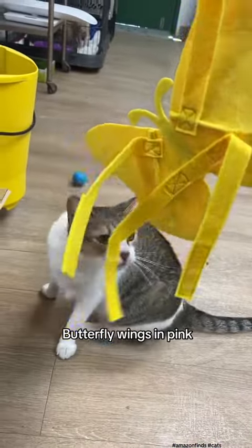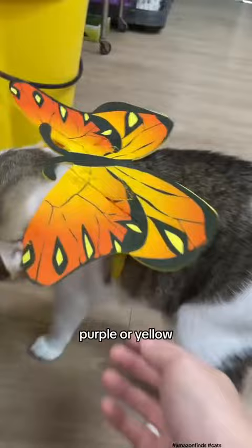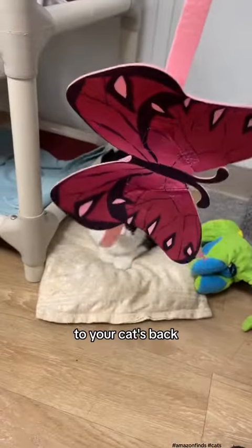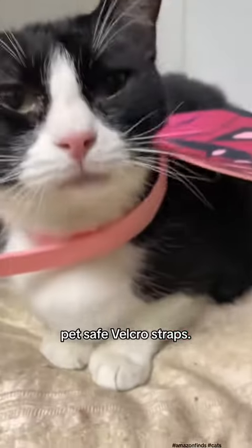Butterfly Cat. Butterfly wings in pink, purple, or yellow can transform your cat into a fluttering insect. Simply attach the wings to your cat's back using these gentle pet-safe velcro straps.